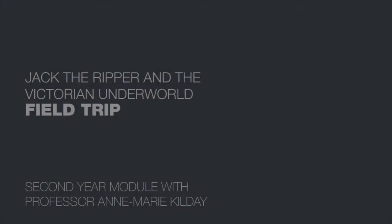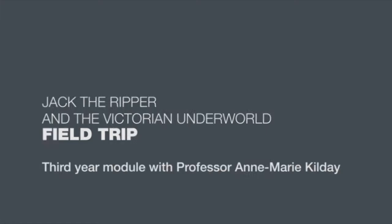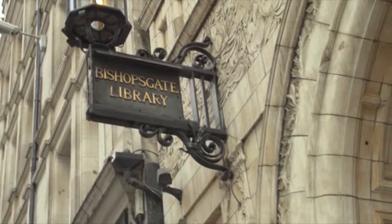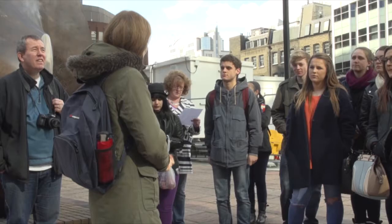On the module Jack the Ripper and the Victorian Underworld, one of the things that we do is go on a field trip and recreate a Ripper walk. On the walk, we visit key sites that have relevance to the module — either because they're important for understanding Victorian society and culture, or because they're directly related to the crimes of Jack the Ripper.